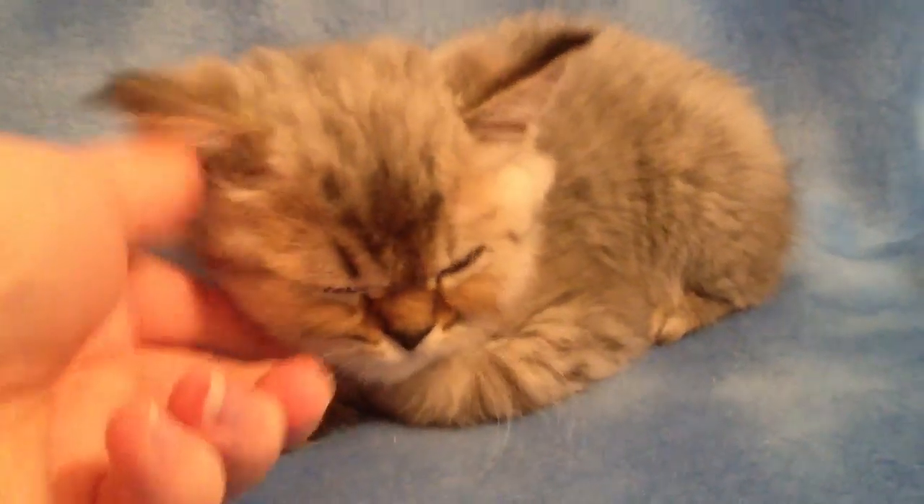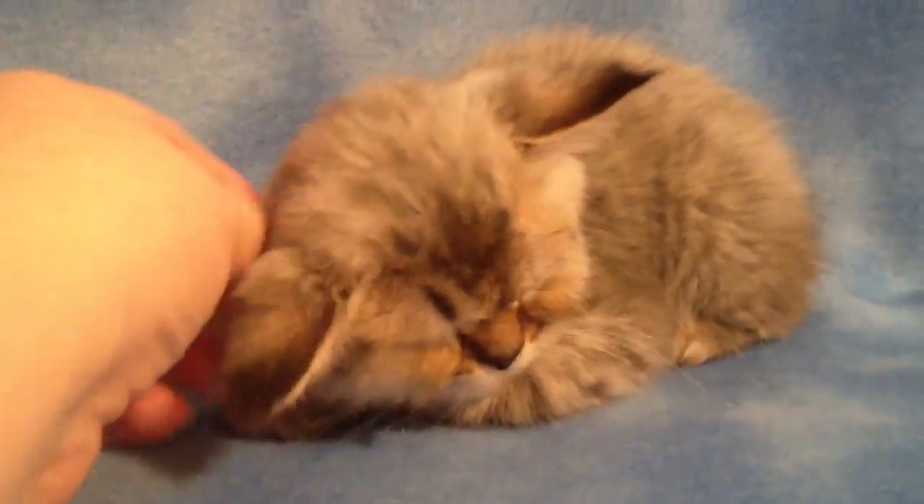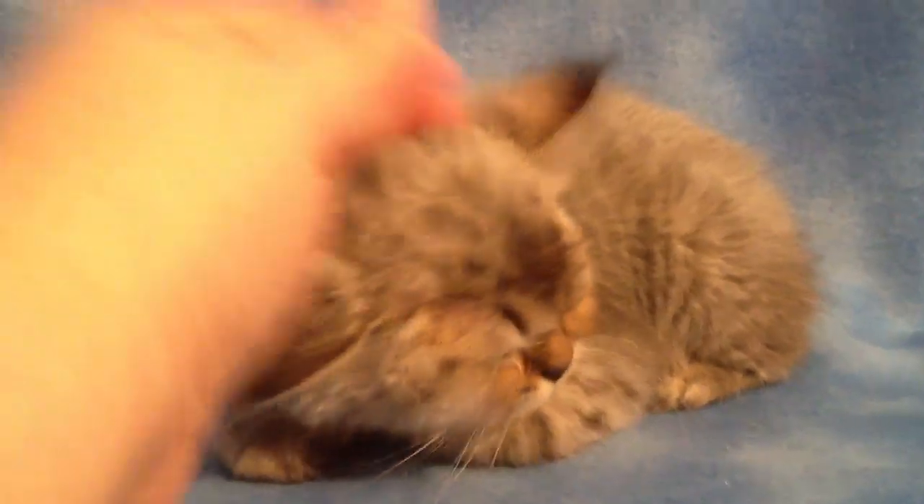Donut, hey baby. Do you like cuddles? You sure do, don't you? Sweet boy.